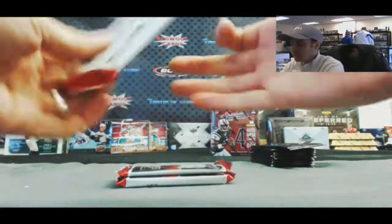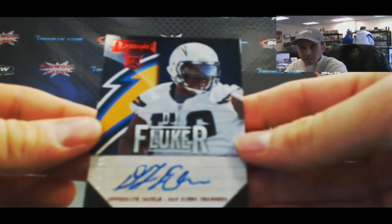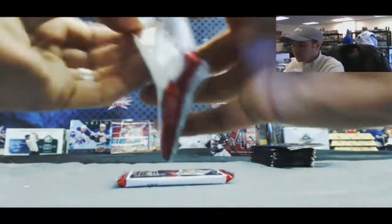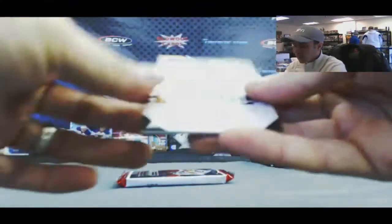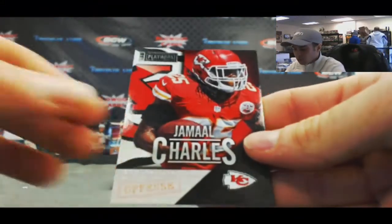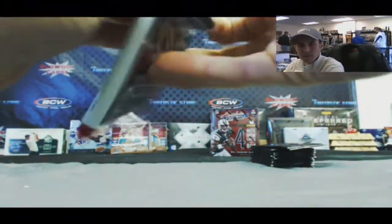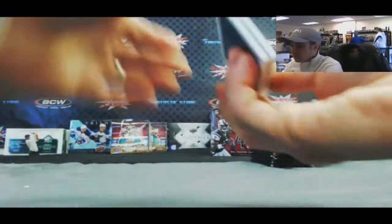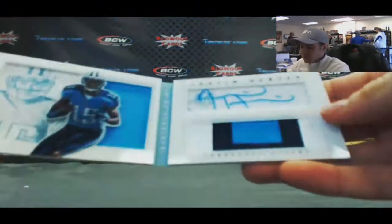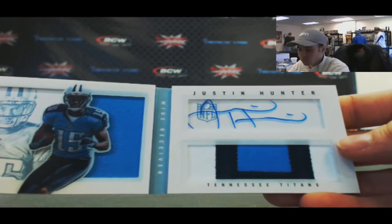It's definitely a Raiders box. Pack two — DJ Fluker autograph, 299. Next up, Kyle Rudolph autograph, 24 of 25, and a base of Jamal Charles. Our booklet should be autographed — and it is Justin Hunter. Nice, three-color jumbo patch, 24 of 25.